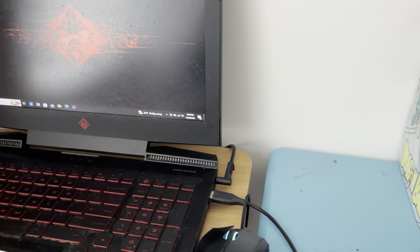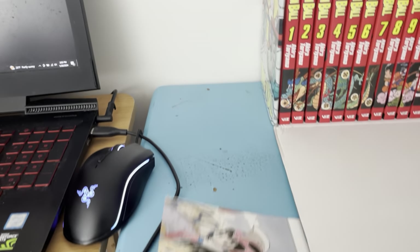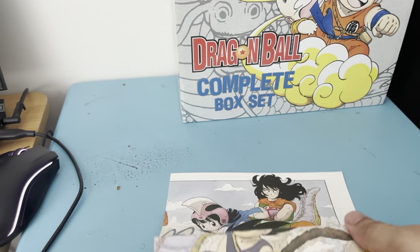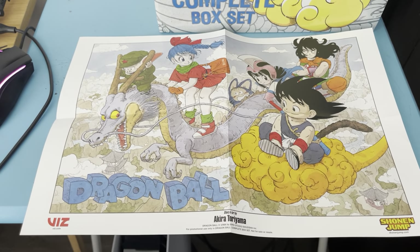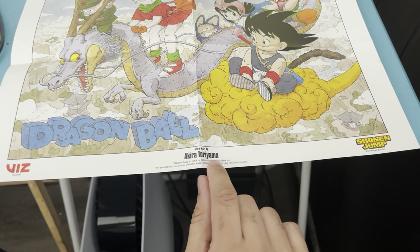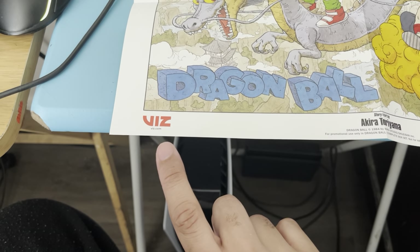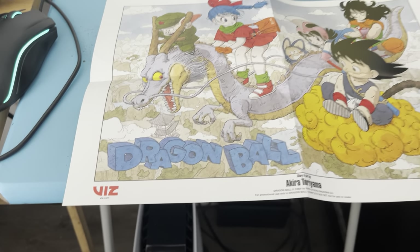There we go — now it's time for the poster opening. Here's this beautiful poster, with story and art by Akira Toriyama. You've got the Shonen Jump logo on the right side and the Viz Media logo on the left side.